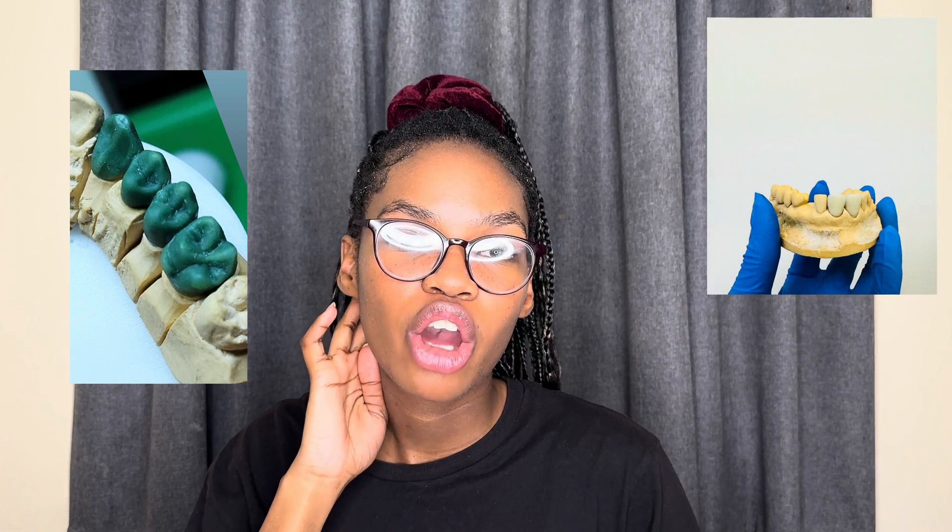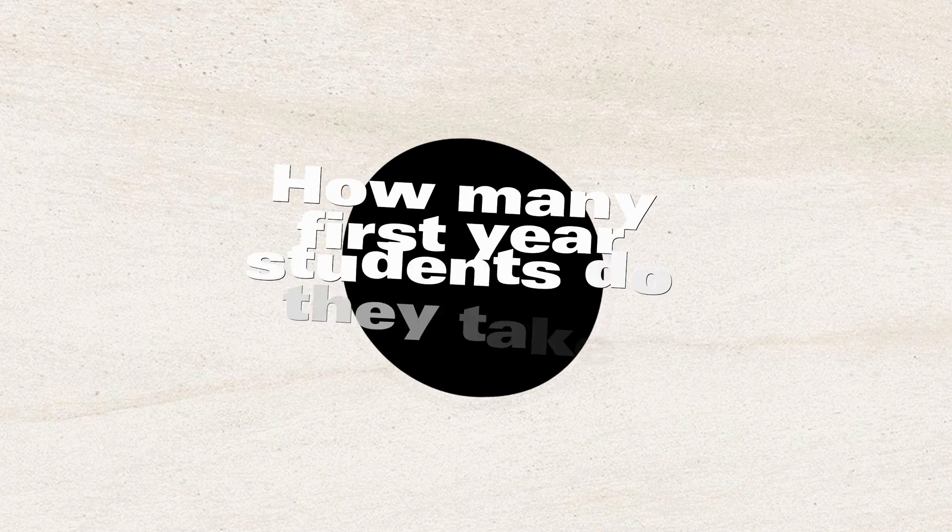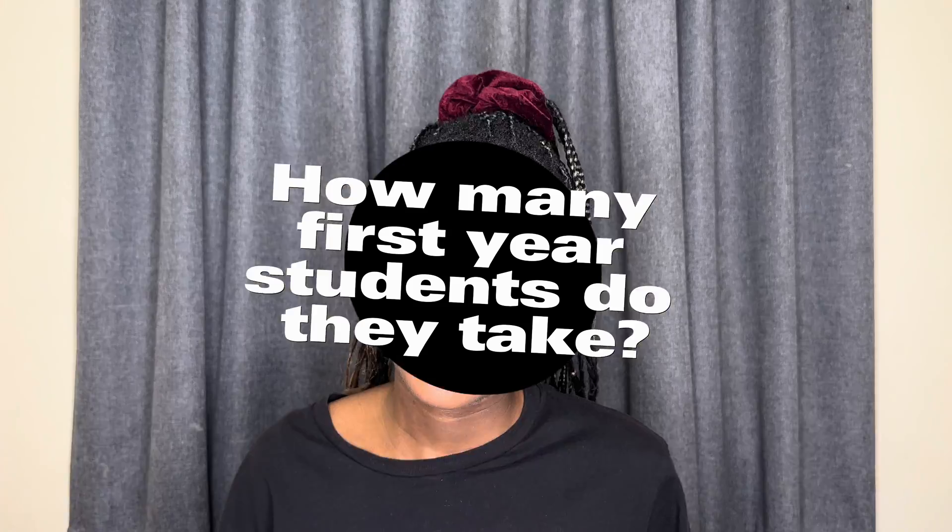Question number four: do you have to be good at art or drawing in order to enjoy dentistry? You do not have to be an artistic person. Every dental student learns over time how to do certain procedures and you perfect your technique with years of experience and training. Being artistic might help — you'd enjoy things like carving and tooth morphology on wax — but you definitely do not need to be artistic.